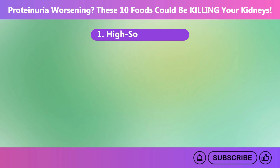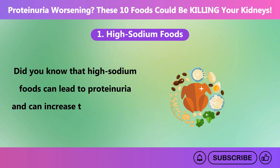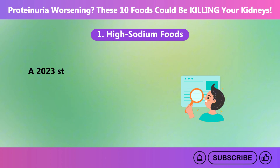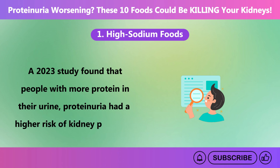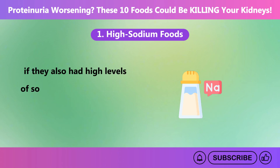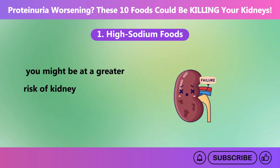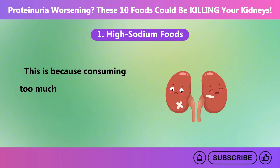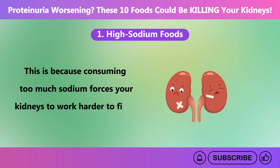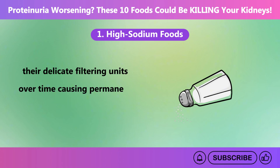The number one food on our list is high-sodium foods. High-sodium foods can lead to proteinuria and can increase the progression of your kidney disease. A 2023 study found that people with more protein in their urine had a higher risk of kidney problems if they also had high levels of sodium in their urine. Consuming too much sodium forces your kidneys to work harder to filter the excess, which can damage their delicate filtering units over time, causing permanent damage.